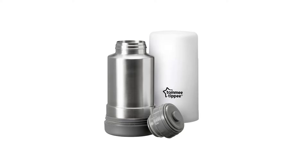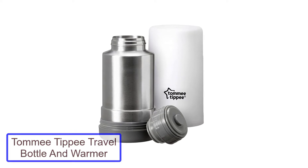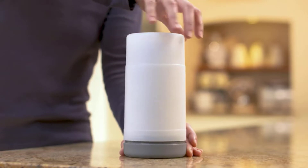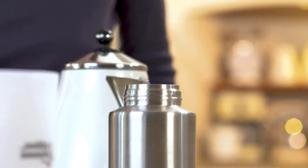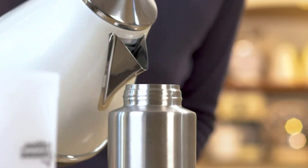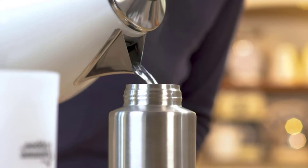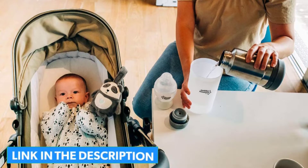Number 1: Tommy Tippee Travel Bottle and Warmer. The Tommy Tippee Portable Bottle Warmer comes with a thermal flask to store hot water and a cup that packs into a single piece. Fill the flask with hot water when you are heading out, and when you are ready to heat a bottle, pour the hot water into the cup and submerge the bottle or food jar to warm up. You can warm up the milk for your baby in no time, and the flask is big enough to warm up multiple bottles during the day.